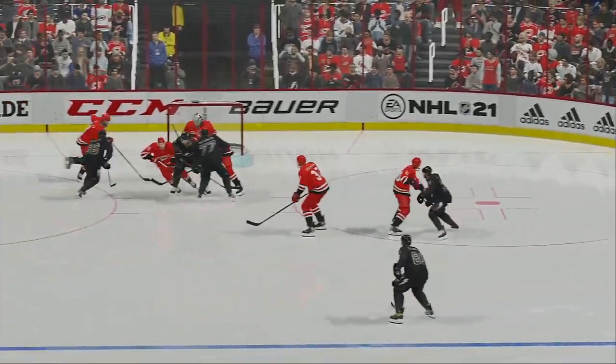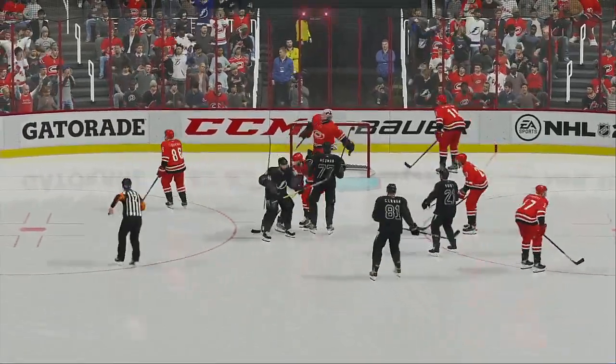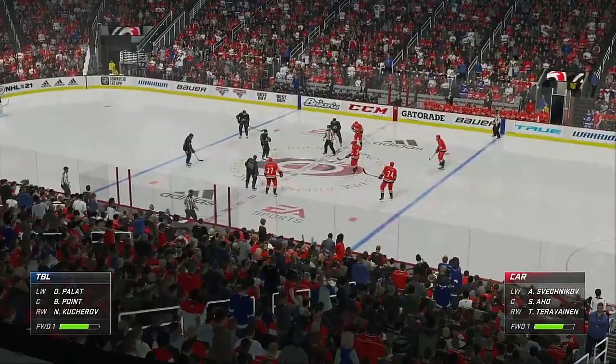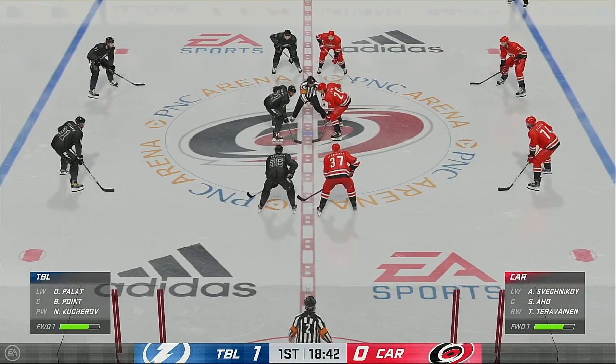Now coaches talk about getting to the front of the net, make it difficult on the goalie, take his eyes away. He could only see the players' butts in front of him — he can't even see the puck. The Lightning have just silenced the crowd with a quick goal in the first. Really good start for them.